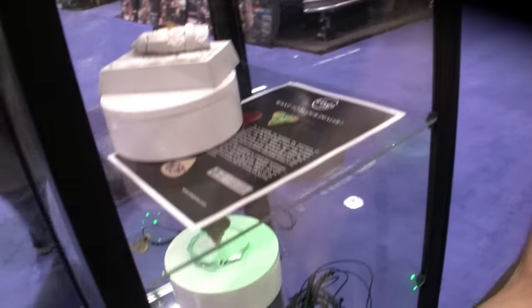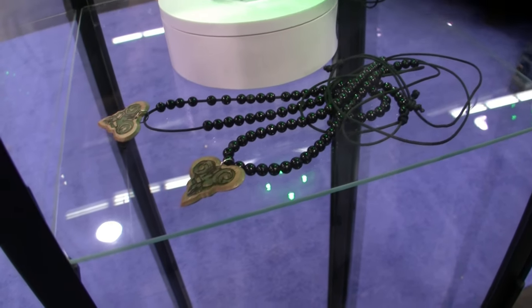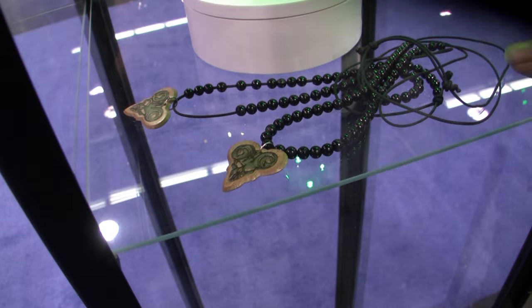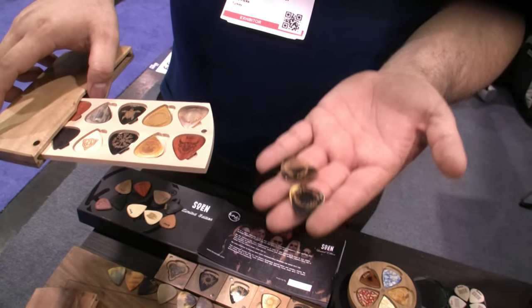We have Peak of Destiny here. I think it's the bestseller — still bestseller on Amazon.com. These are buffalo horns.